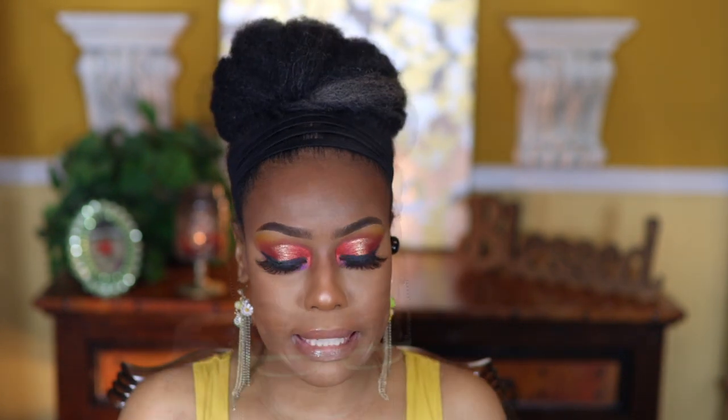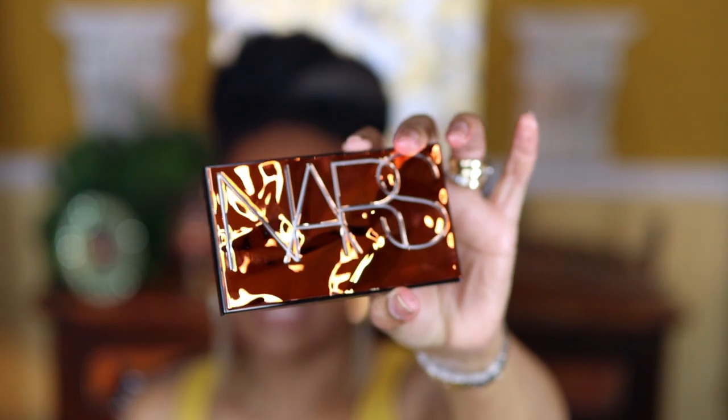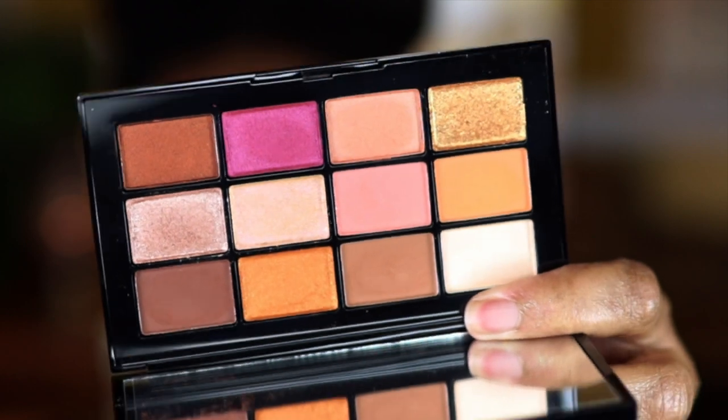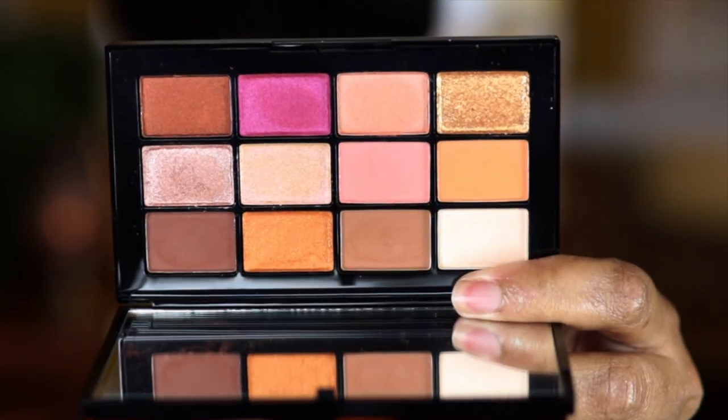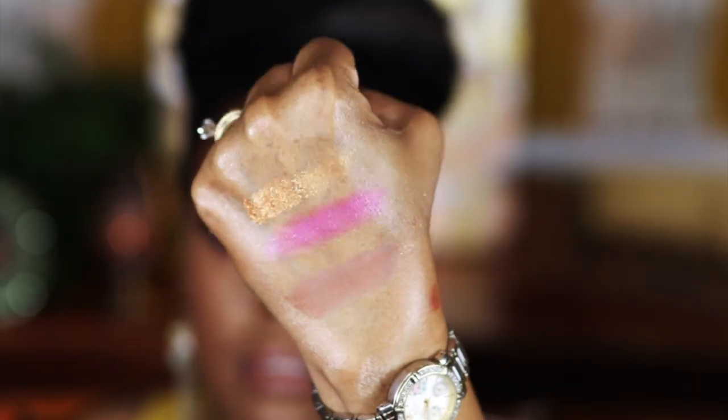This next one — loved the packaging — this is the NARS Afterglow eyeshadow palette. It comes in a package like this and the palette is so, so pretty. Look at that — isn't that gorgeous? Here are the shades — gorgeous, gorgeous, gorgeous. One of them you probably won't be able to see all that well because it's close to my skin tone, but here they are swatched.